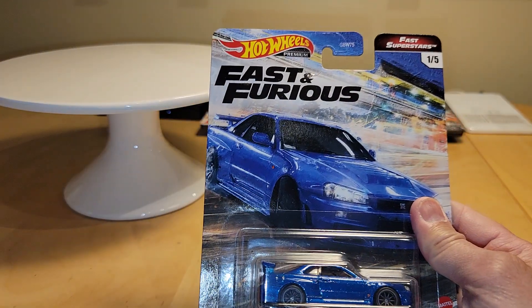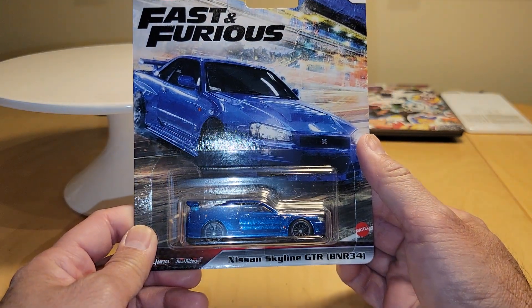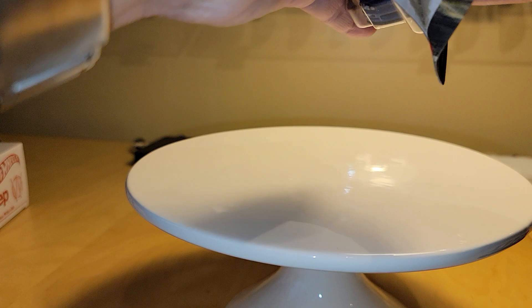I finally found some of the new Fast and Furious premium pieces. First of all, we have the Nissan Skyline GTR R34 — very similar to what we've seen in the past. The only big difference I noticed right off the top is they have different rims.